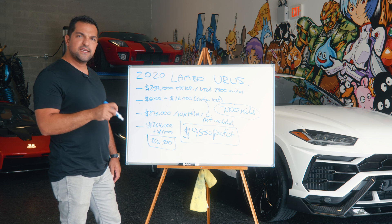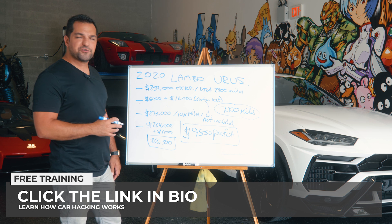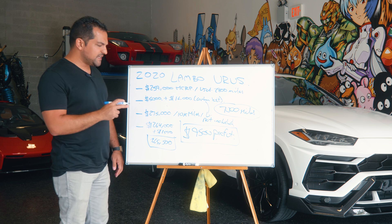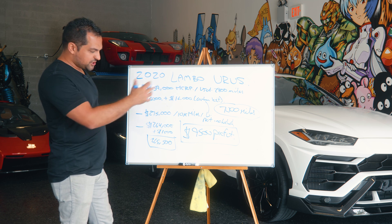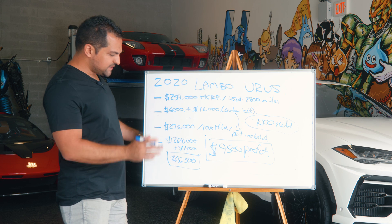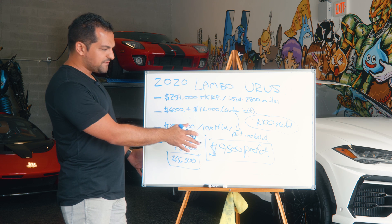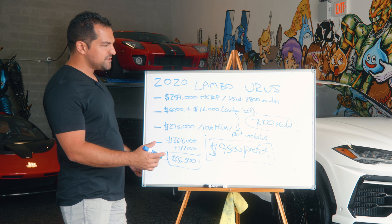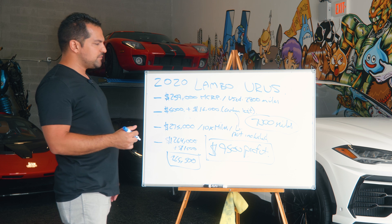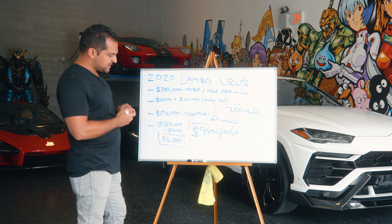If you still don't understand what hacking is, I've put a free training link in the description — click it and get a free one-hour training explaining why car hacking is significantly stronger than leasing, something I invented about seven years ago. So the simplicity here: we drove this car for six to seven months, about 1,000 miles a month, in rotation with other cars, and came out with a $9,500 profit. The next Urus — a 2021 — will be arriving shortly.